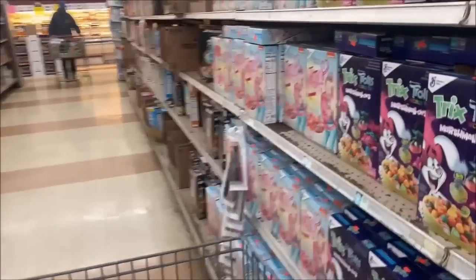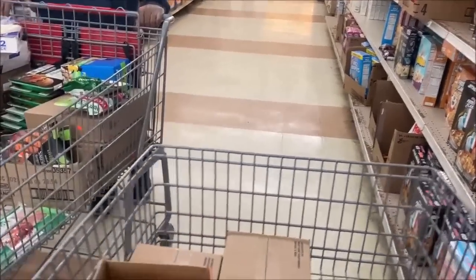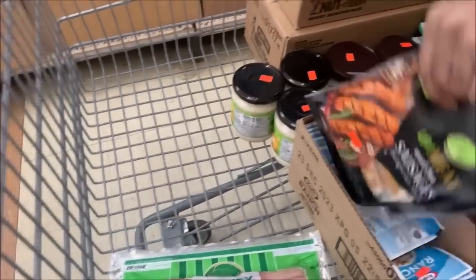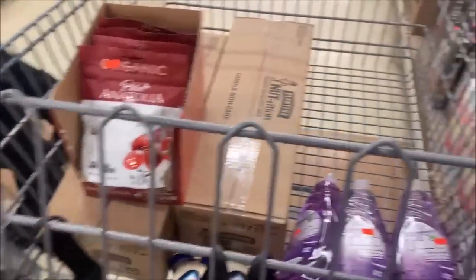I need to find the ranch packets — I've been down the seasoning aisle and can't find them. Did you find the bacon? Yes, it's still $2.99. You don't see any for $1.99 at all? No. Okay, that's fine. So that's $6 — $3 worth. Thank you.